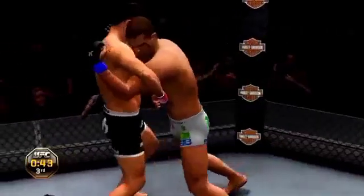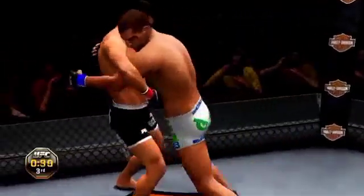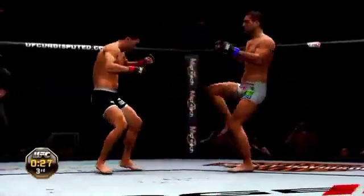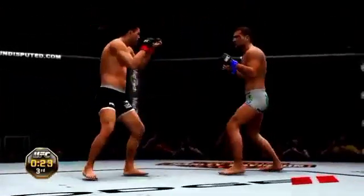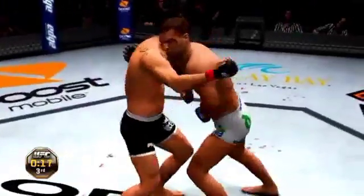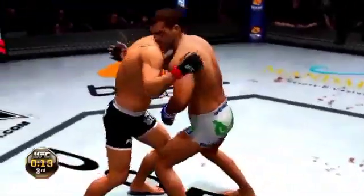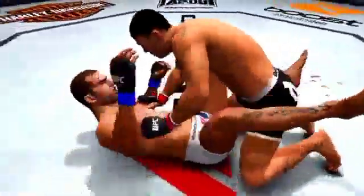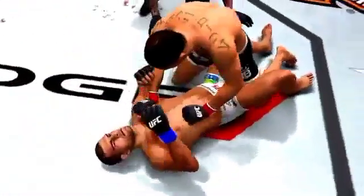45 seconds remains. Big kick. Inside with a clinch again. Relentless takedowns here. Postures up. Round three is complete.